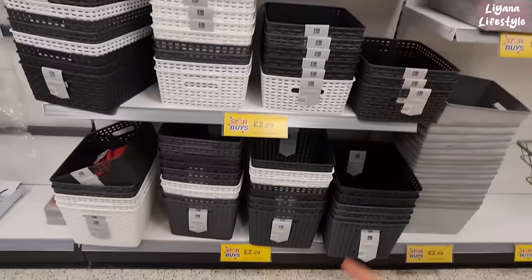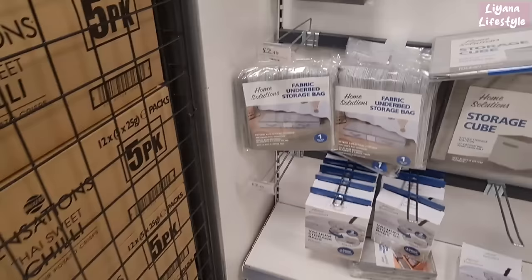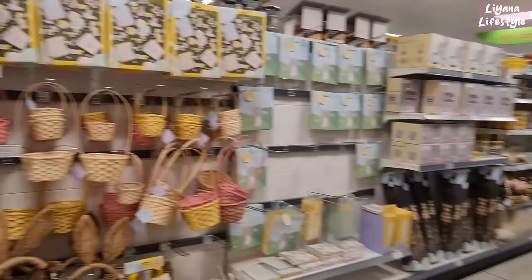The smaller storage boxes are £1.29 — these look like the ones in Poundland but I prefer these ones. Medium size for £2.29 and large ones for £2.99. They also have a storage cube and vacuum storage bags. This under-bed storage bag is £2.49 — these are really handy!